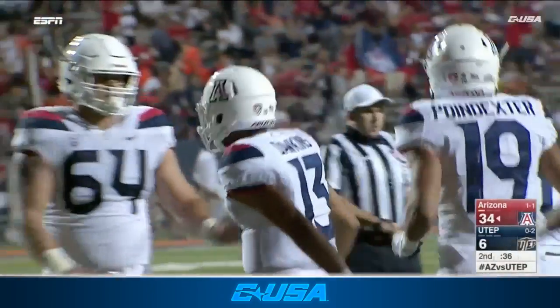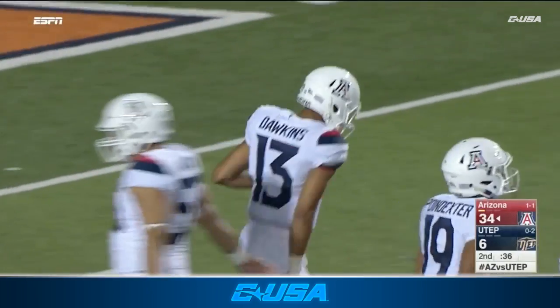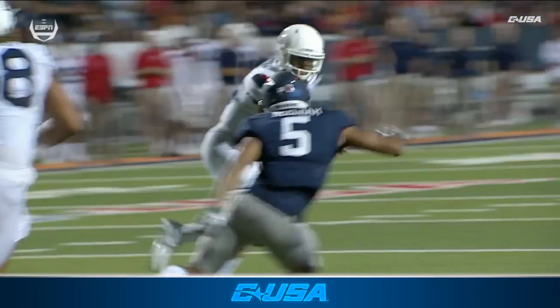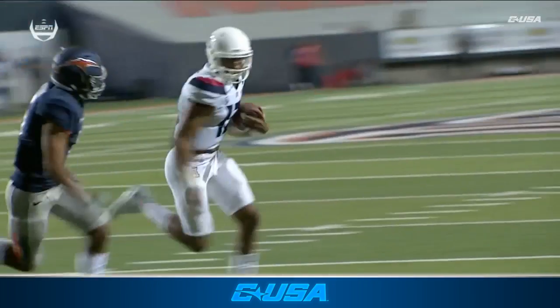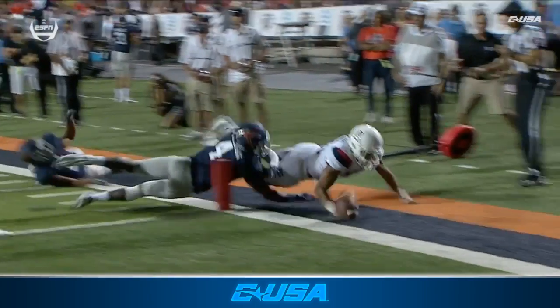Brandon Dawkins — from the onset we've told you he's got running back skills, speed. Completely reverses field when there's nothing there, shucks a defender down. Look at a little bit of power — a little stiff arm as he stretches the ball into the end zone for another Wildcat touchdown.